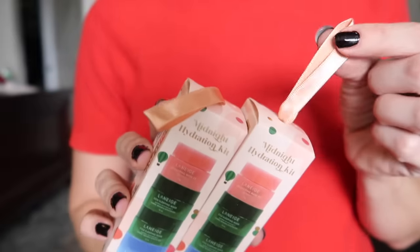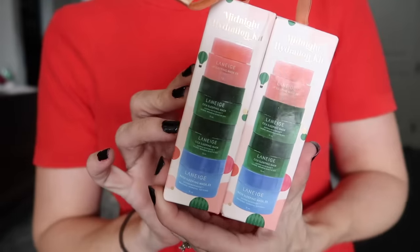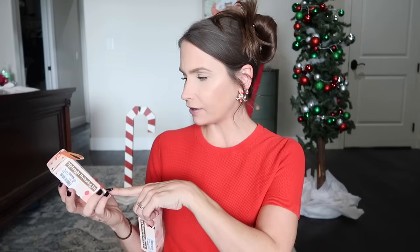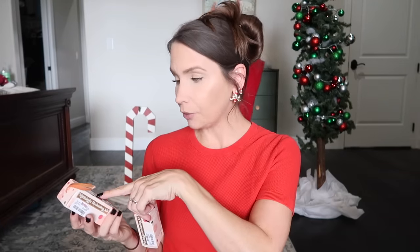One time at TJ Maxx I found these — if you have preteens or tweens into skincare, I feel for your wallet because it costs more than what I spend on my own. These are Laneige trial sizes shaped like ornaments you can hang on your tree. It's the water sleeping mask, another sleeping mask, and a lip sleeping mask. I thought it was a lip sugar scrub — hook on phonics did not work for me.